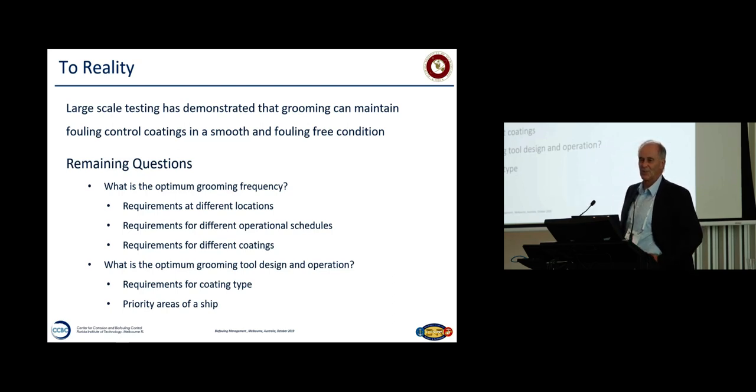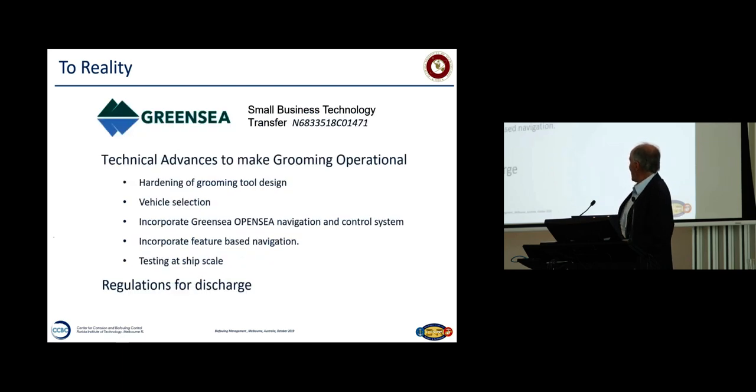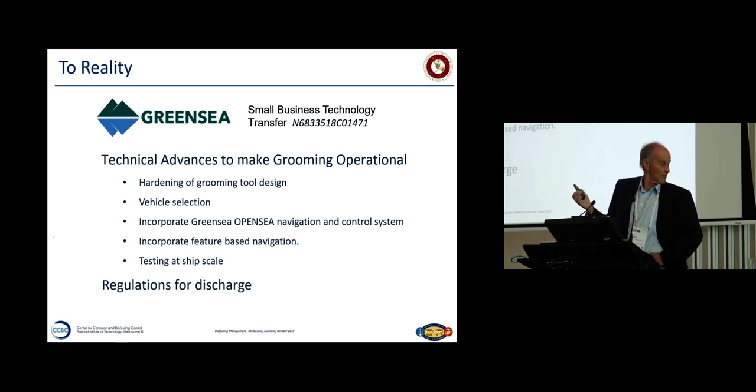Grooming tool design and operation — requirements for the coating type and also priority areas of the ship. To me, the low-hanging fruit is just the sides of the ship. Even if you don't do the whole ship, you're helping the ship's performance and helping diving crews who had to go in to focus on niche areas rather than rushing everywhere. We're now working with GreenSea on hardening of grooming tool design — we do 3D printing but you've got to harden it. Vehicle selection: GreenSea are experts at navigation and control. With a robotic system, you don't want to tie up half a dozen people making sure it works — you want to press a button and leave it. The elephant in the room, as I said, is regulations for discharge. And that's about my story. Thank you.